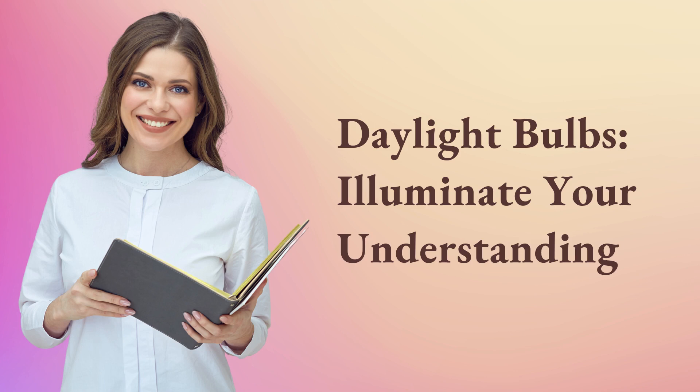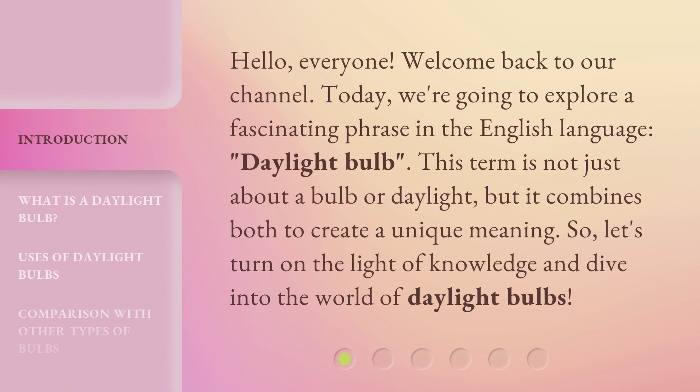Daylight Bulbs: Illuminate Your Understanding. Hello, everyone, welcome back to our channel. Today, we're going to explore a fascinating phrase in the English language, Daylight Bulb.